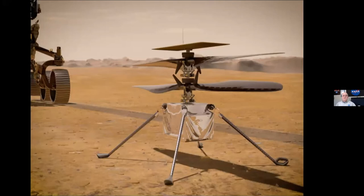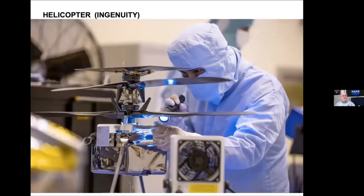Here's the helicopter — Ingenuity. Artist's conception: it's got carbon fiber blades, it's solar powered, and it's going to fly around on Mars. It was really hard to design because Mars has a lot less gravity than Earth and the atmosphere is a lot thinner. It was a real challenge to make a robot that would fly in those conditions. Here's a picture of the robot again being built, and there it is tucked on the underside of the rover.